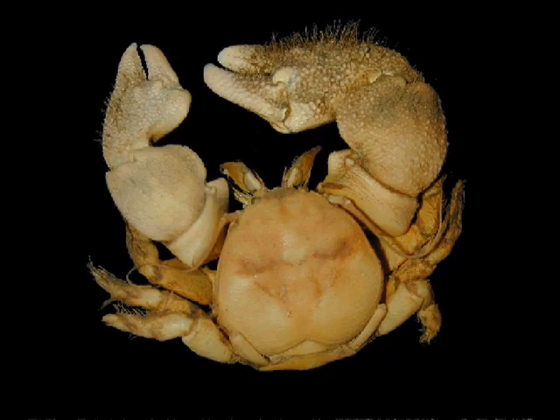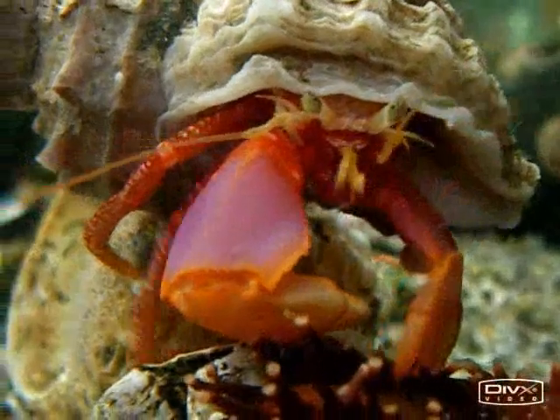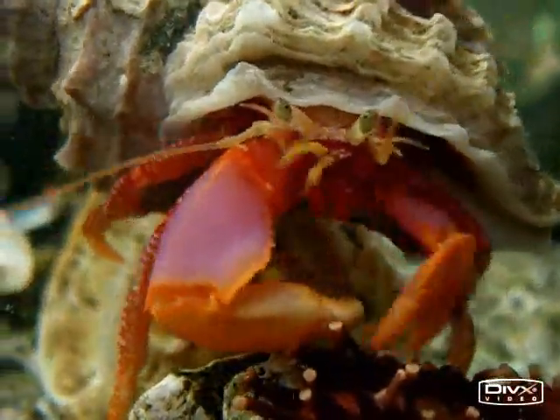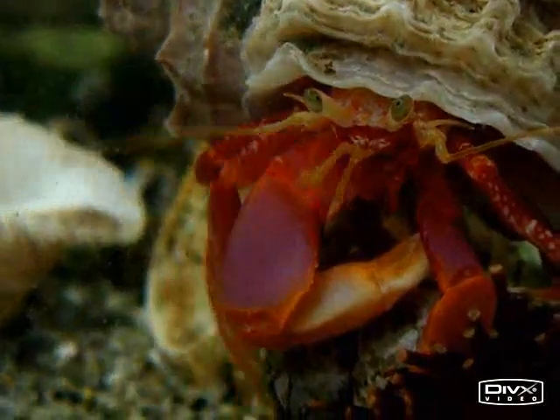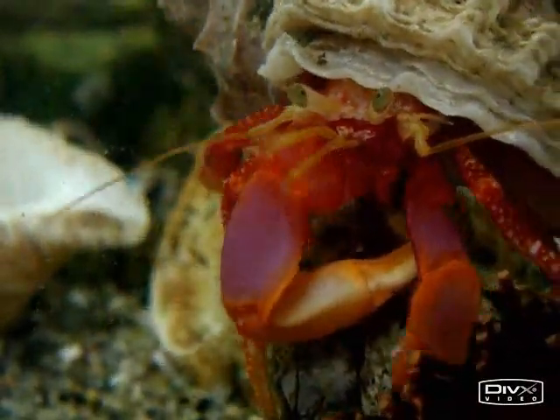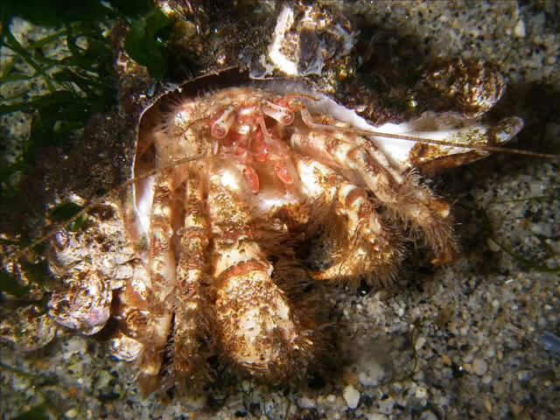Also within the galatheoid anomurans, like this porcelain crab — the thick-clawed porcelain crab — carcinization can also be seen. But the question is why? Why would a hermit crab, which does perfectly well as they are, abandon their shell and abandon that lifestyle that has served them for at least 70 million years?